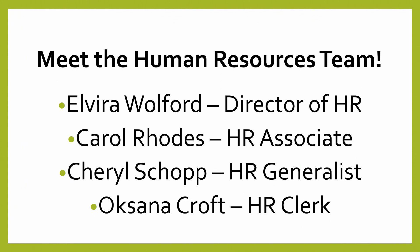In addition, we have Carol Rhodes. Carol Rhodes is our HR associate. Carol has been with John Knox since April 16, 2007 — she has been with John Knox Village for 17 years. Cheryl Sharp is our HR generalist; Cheryl joined John Knox back in March 2022. Our newest member of the team is Oksana Croft. Oksana is our HR clerk who joined us last October 23, 2023.